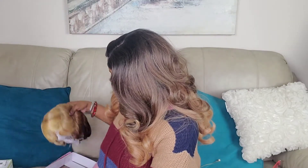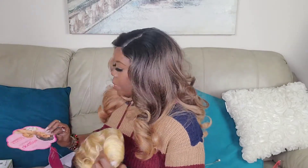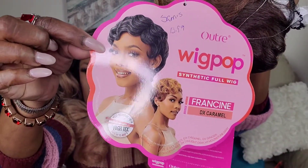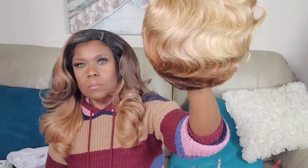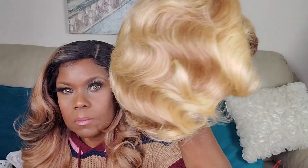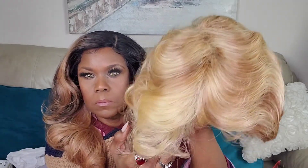I'm wearing Pretress Equal Aaliyah and I'll leave the information card for that review up above. Today I have Outre Wig Pop Francine in the DR Karma color, which is so beautiful. I just love it. It's kind of like the mommy wig style or the Nuna wig style.